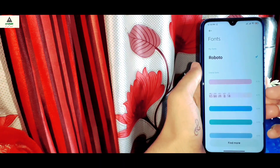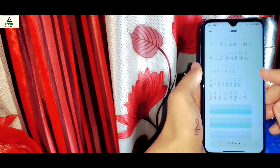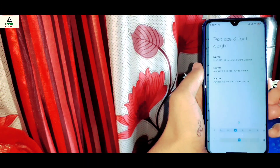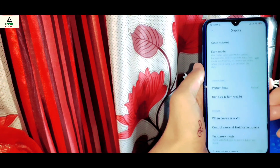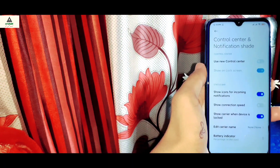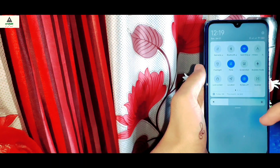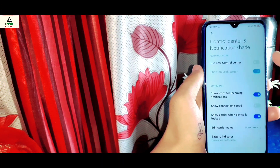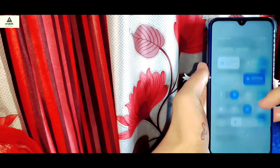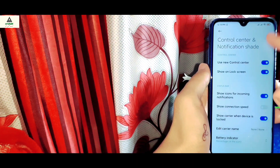Inside the system fonts there are lots of Chinese fonts available because this is the China build ROM. You can also edit text size and font weight. Below that there is a control center and notification settings option — from here you can disable the control center and get the old MIUI notification panel. But I'm going to keep the control center because it's pretty smooth.